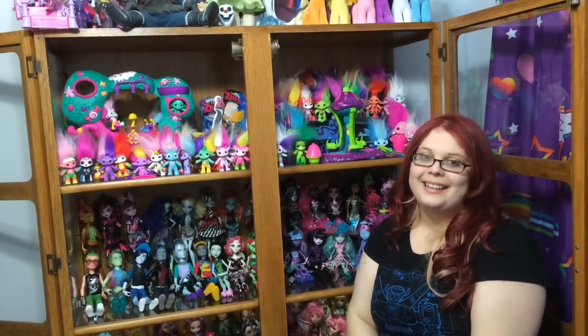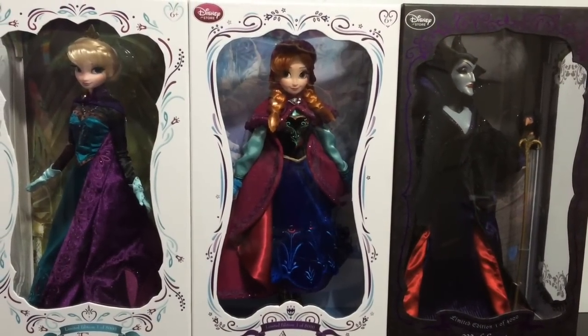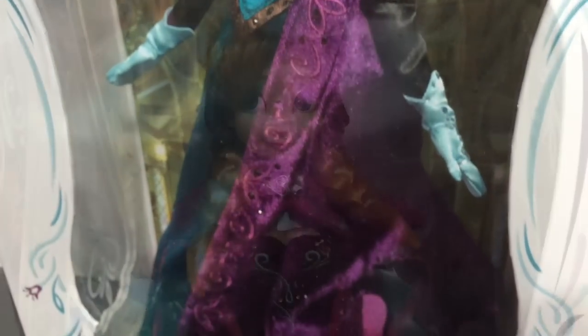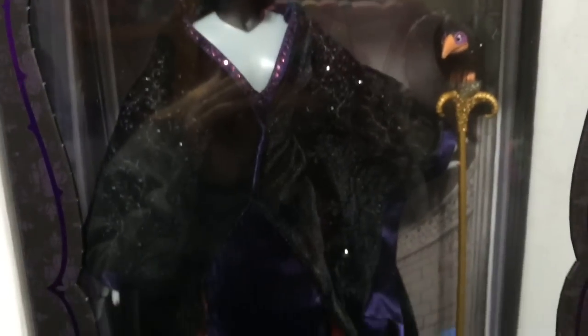So I hope you guys enjoy it. Here is my Elsa, Anna, and Maleficent Disney Store limited edition dolls. I think my favorite of these three is my Maleficent, since she is my favorite villain.